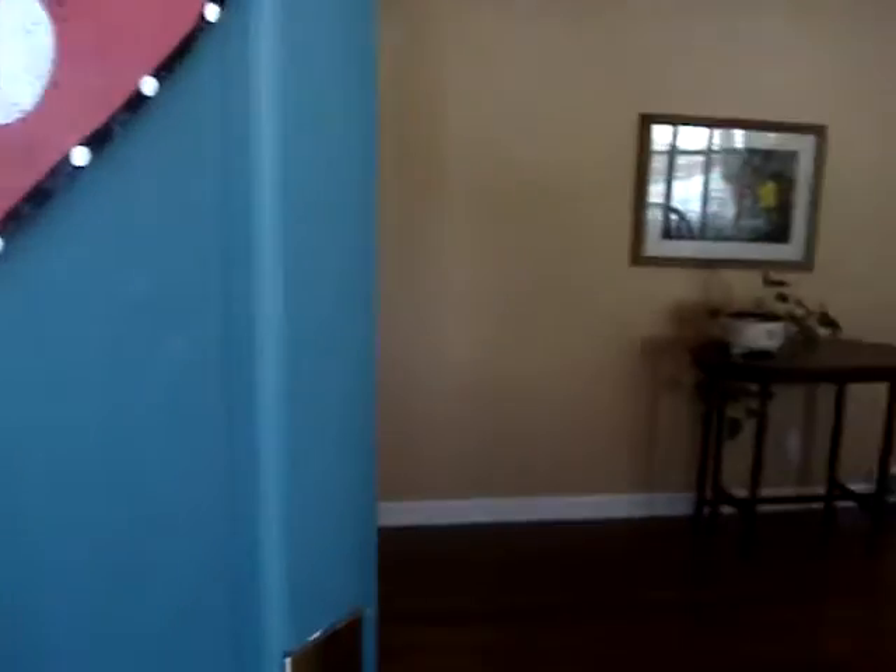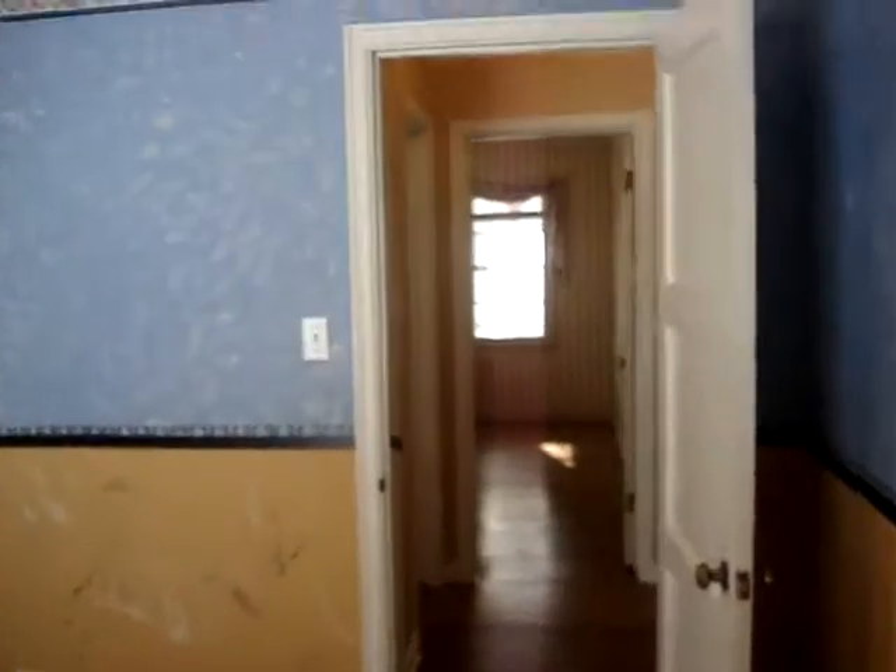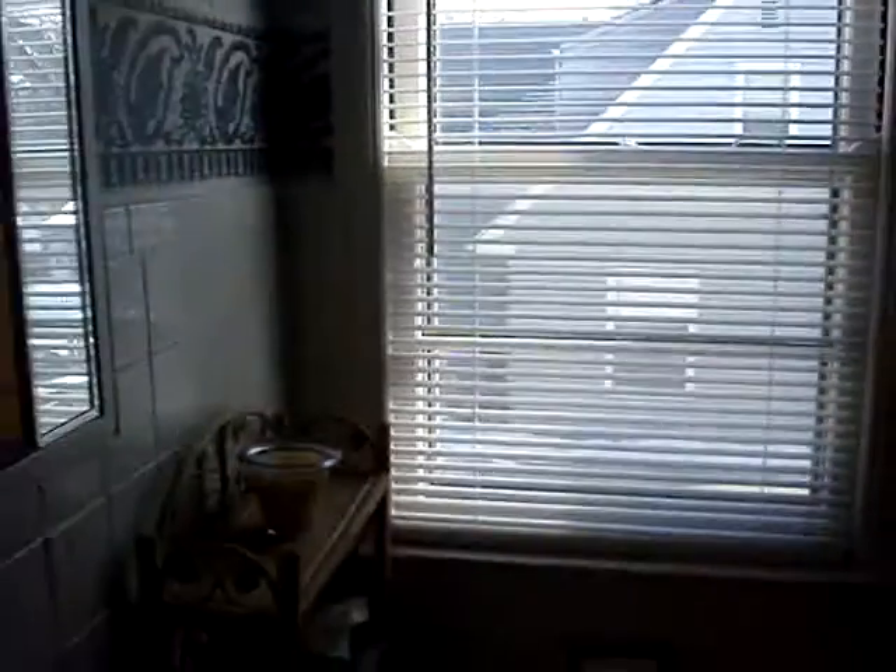Brief video walkthrough. Bathroom. Bedroom. You can see the porch from the window.